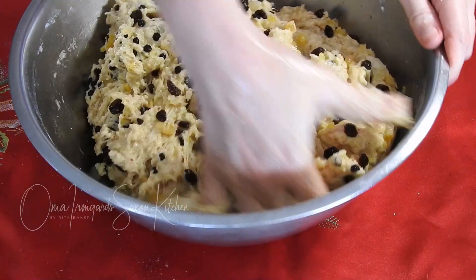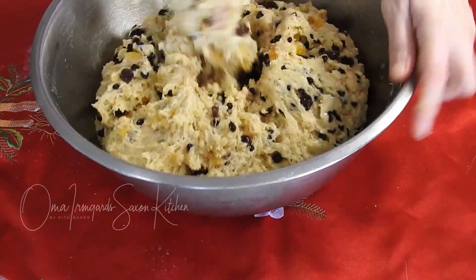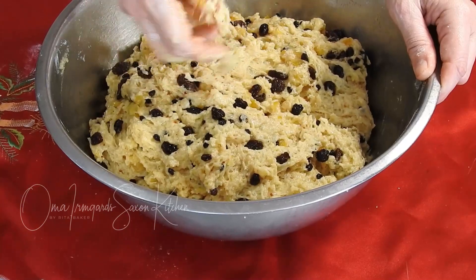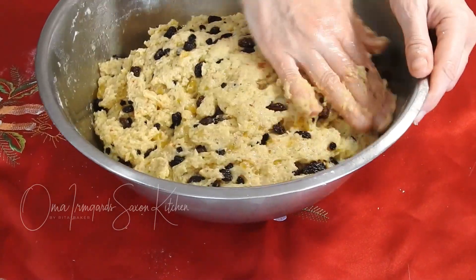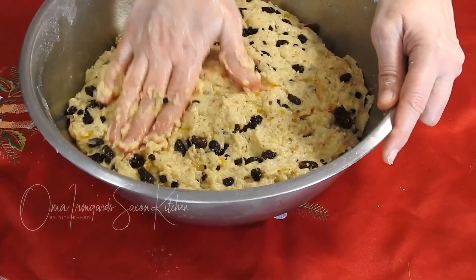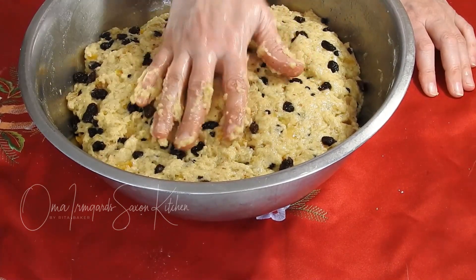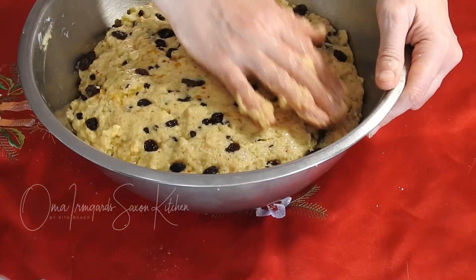Now I put in all those currants and raisins and all my peel. The smell — if you could smell this you'd be very happy right now. You want to incorporate all of this nicely and evenly into the dough. I sprinkle a little bit of flour on top and then pop the towel back over. If you want, you can make the towel a little bit wet so it doesn't dry out too much. Now I pop it back into a nice sunny spot outside — this is a metal bowl so it will transfer the warmth nicely. It will rise probably to about double, so I usually let it rise 45 minutes to an hour at the very least. Then all there is to do is form the actual loaf.